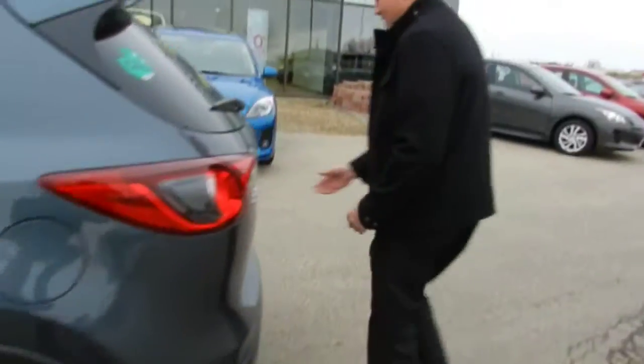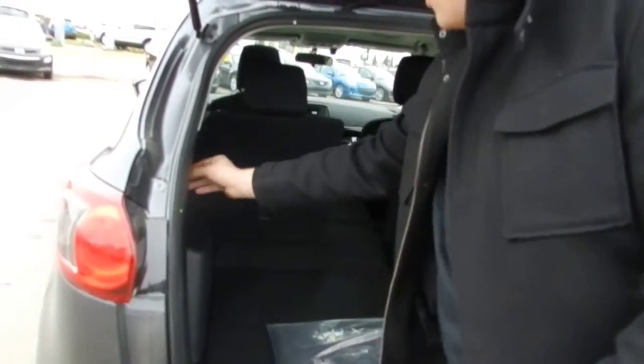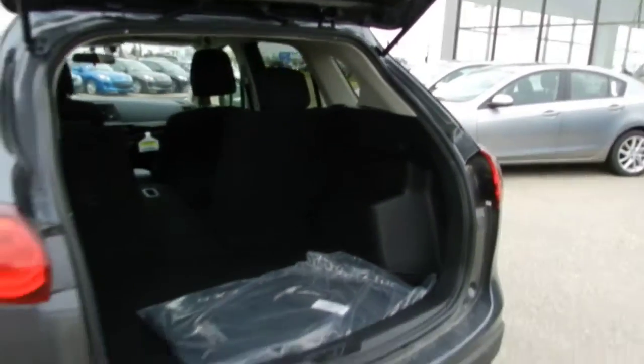The seats do fold flat as well to give you a lot of space. Being a crossover, you get the 60/40 split, so you can drop the one in the middle down as well as the side one. You get a lot of space back here, which is really nice.